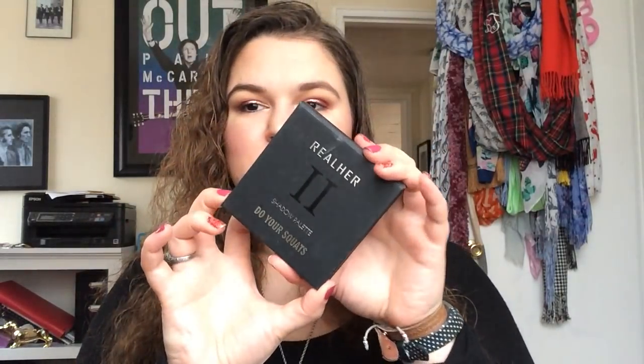Then we have the Real Her Shadow Palette in Do Your Squats. I got this in a BoxyCharm. I don't like this palette very much — it's okay, some of the shades are pretty pigmented, but it's just kind of plain and not something I would ever purchase. I've heard not great things about their other products too, so I'm not super intrigued by trying more from this brand.